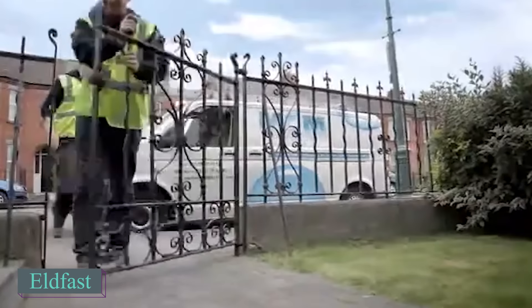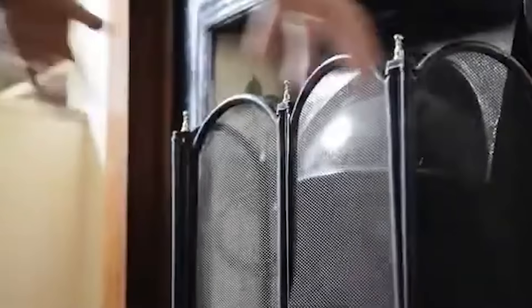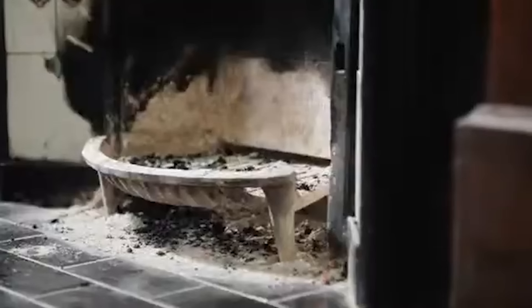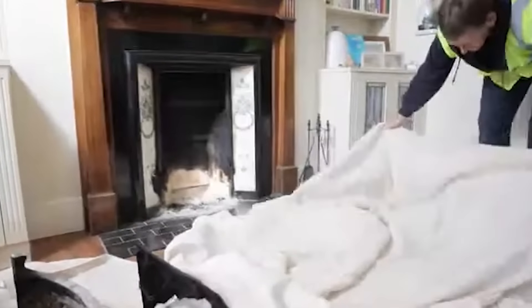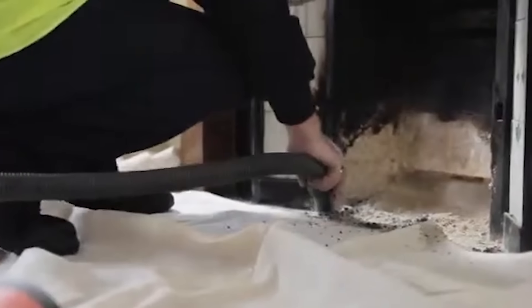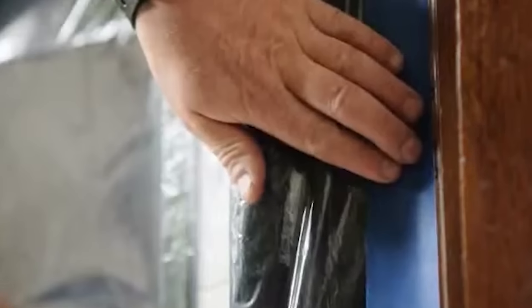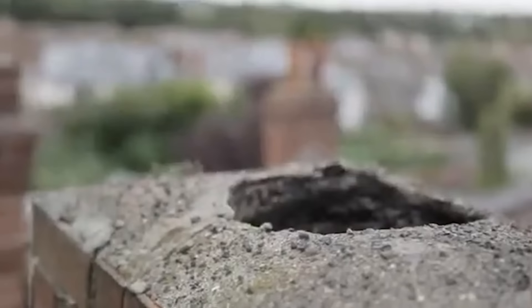Irish specialists are experts in chimney repair, focusing on fireproof and chemical-resistant lining. They utilize a special ceramic compound called Eldfast, backed by a 25-year warranty. With proper maintenance, this lining can extend the chimney's lifespan up to 60 years. Their unique application method ensures a smooth inner surface, with a final thickness of approximately 0.2 inches, making it perfect for curved chimneys. The Eldfast chimney lining, as its name suggests, is crafted entirely from ceramic.